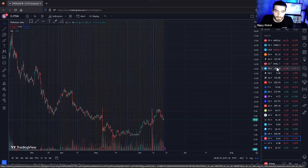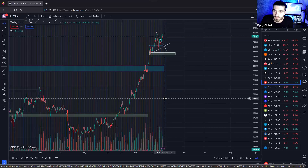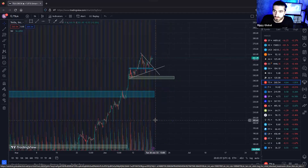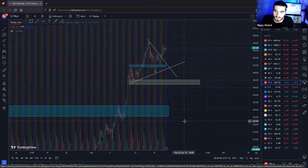We're going to start with Tesla, AMD, and Shopify. A lot of these stocks I keep the same charting from the week before, so I don't have to redo everything — I'll just speak on where we currently are based off what we thought was going to happen the prior week.